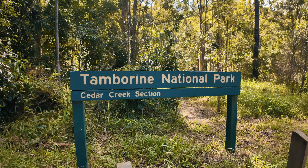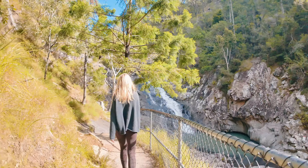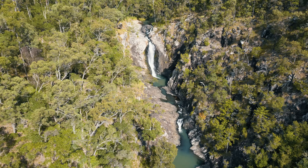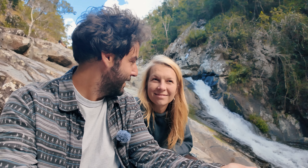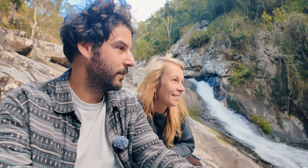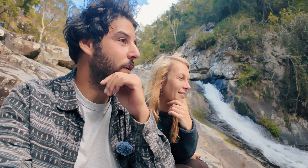Now we are heading to Cedar Creek Falls to check out some waterfalls. So this is Cedar Creek Falls — it looks pretty nice. I wonder if the water's warm. Unfortunately we don't have our swimmers on us, but I think it would be cold anyway — maybe during summer you could come here for sure. But this is a nice waterfall, really beautiful.